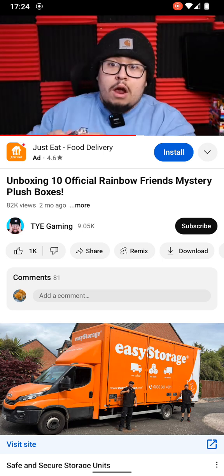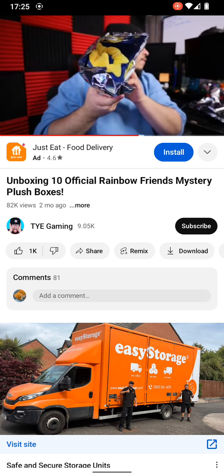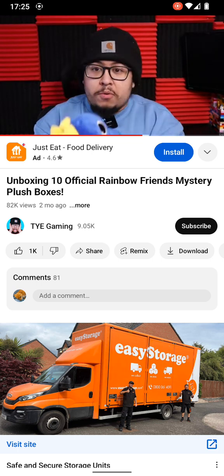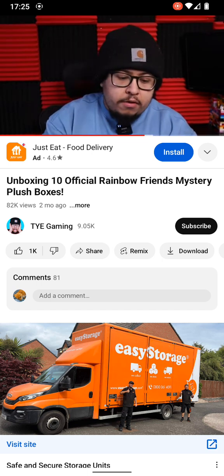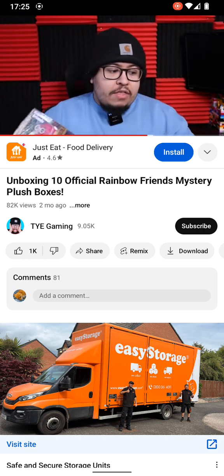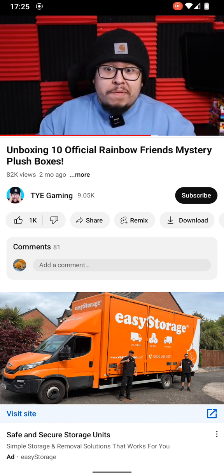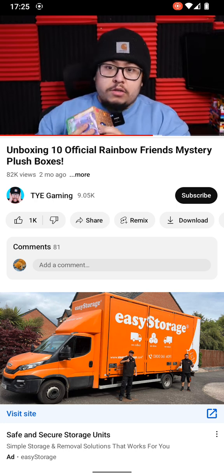I'm hoping for no more duplicates — that's all we can hope for. Another Blue Rainbow Friend... it better be the smiling one. It is! So this is our second smiling Blue. I'd just be so happy if the next box had Orange so I could be relieved we're getting a complete set. These were 20 bucks a box, times 10 — it's a little expensive.